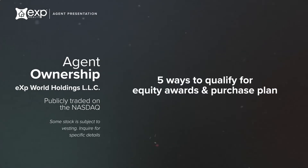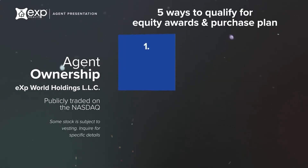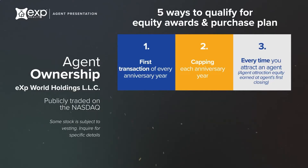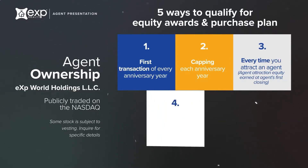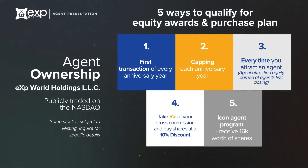Every agent at eXp has the opportunity to become a shareholder in eXp World Holdings — earn equity awards for closing your first transaction each year, capping each year, and every time an agent you attracted joins eXp and does their first transaction. Additionally, our Agent Equity Program helps agents prepare for retirement. You may elect to take 5% of your gross commission per transaction and buy the company's stock at a 10% discount. Our ticker symbol is EXPI. Note that some stock awards are subject to vesting.